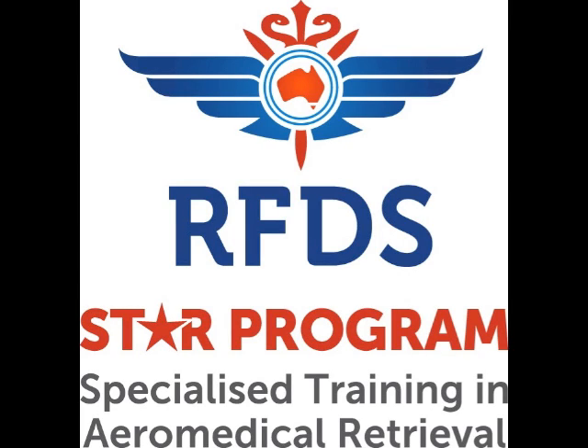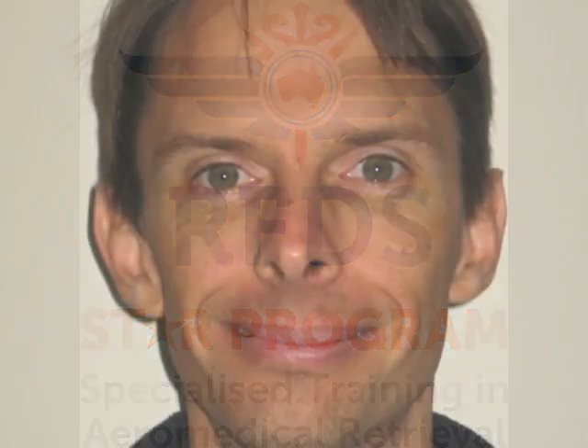Hi folks, it's Min here again with the Royal Flying Doctor Service STAR program — specialised training and aeromedical retrieval. Today's session recording for our YouTube channel is with Dr Dean Taylor again, one of our faculty members of the STAR program. What we're going to talk about in the next five minutes or so will be a topic related to emergency airway management and pre-hospital rapid sequence intubation.